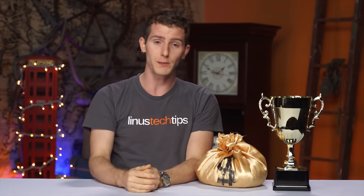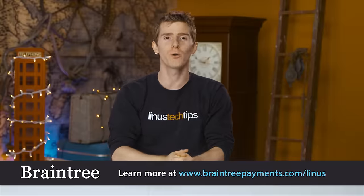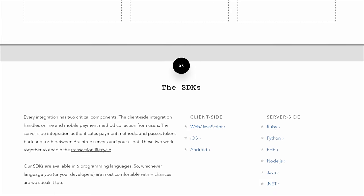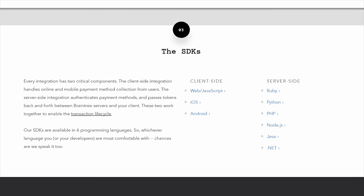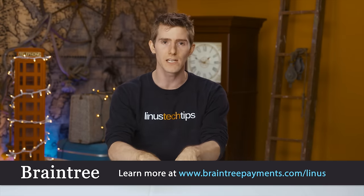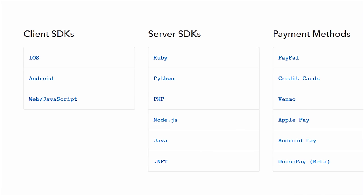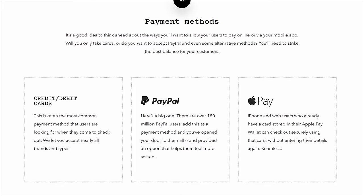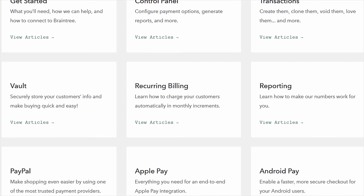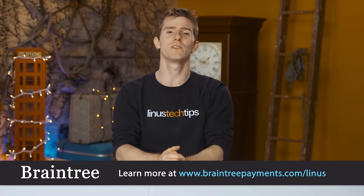Speaking of reading, Braintree is code for easy online payments. If you're building a mobile app and searching for a simple payment solution, check out Braintree. With the Braintree V.0 SDK — which is one small snippet of code — you can be all set up in less than 10 minutes. They even have support staff ready to walk you through the process over the phone. Their code supports Android, iOS, and JavaScript clients, and they have SDKs in seven programming languages. This makes it easy to offer multiple mobile payment types including PayPal, Apple Pay, Bitcoin, Venmo, Android Pay, credit cards, and more, all with a single integration. It's elegant code with clear documentation. Head over to Braintreepayments.com/Linus, linked below.